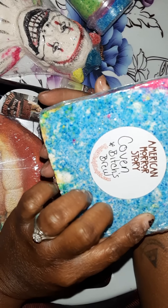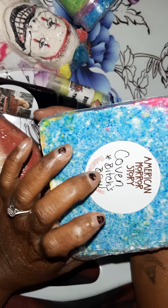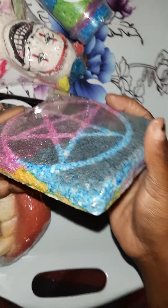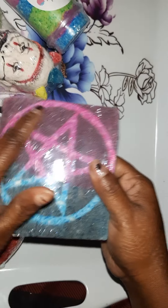We got the coven — it's in the scent Bitches Brew. Nice, cute, love it, beautiful. Circle of protection.